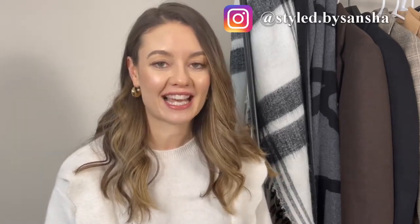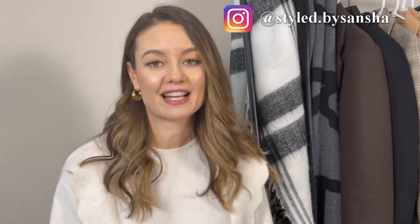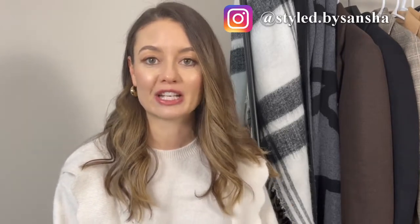If this is your first time, welcome! My name is Sansha and I do fashion and styling videos here on YouTube. If you love this video, please like and subscribe — I'd love for you to join the styled family. Also don't forget to follow me on Instagram where I share daily outfit inspiration reels.